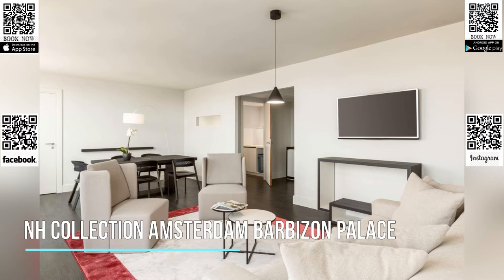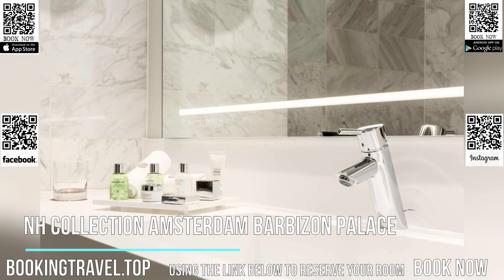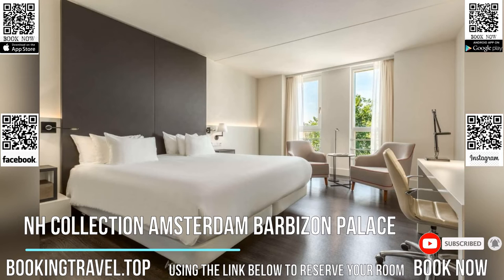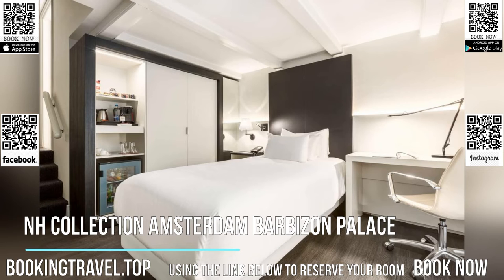NH Collection Amsterdam Barbizon Palace combines modern facilities such as a fitness area with historic features including a 15th-century chapel. It is opposite Amsterdam Central Station and 1804 feet from Dam Square. Free Wi-Fi is available.